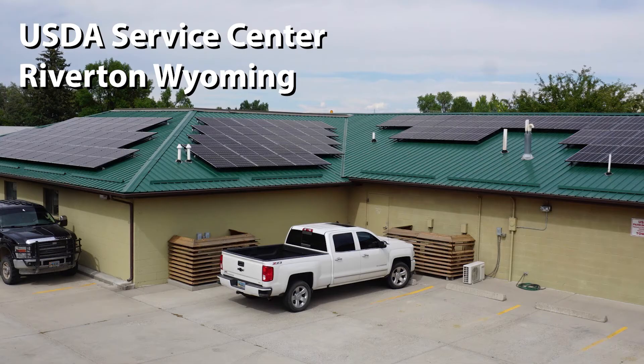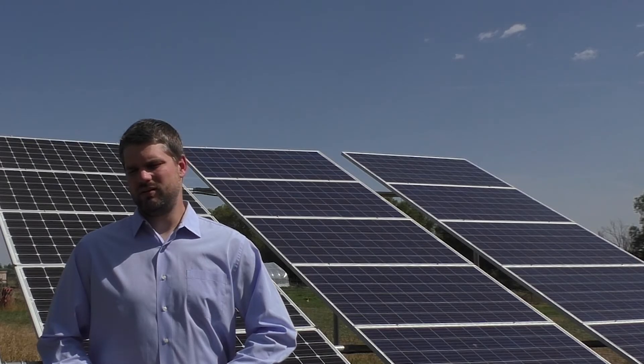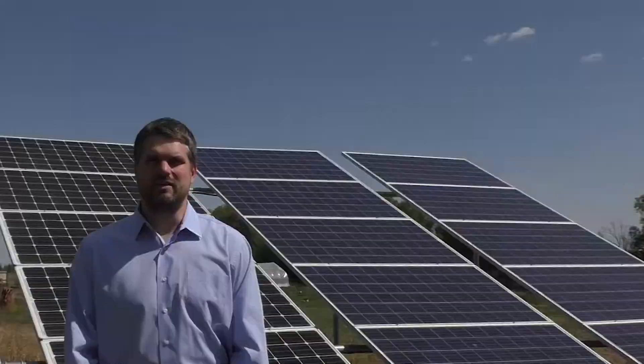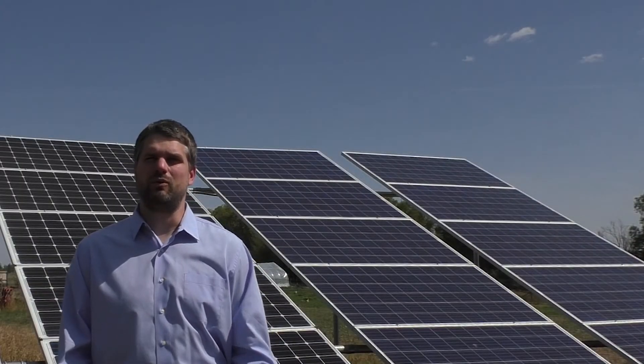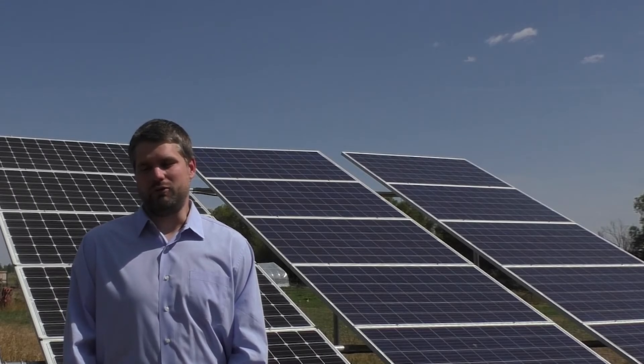There are a lot of different things that can be considered energy improvements: solar wells, insulation, new doors, windows — anything that can decrease your power consumption. Something to take into consideration especially if you're going to remodel your building or even buy a new freezer.